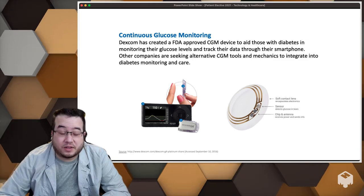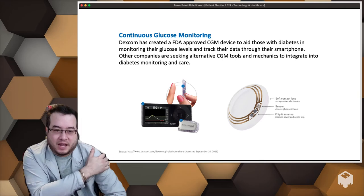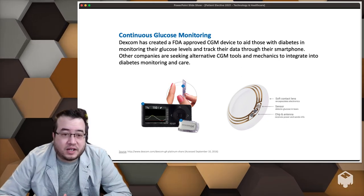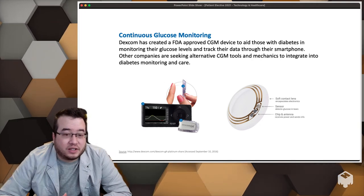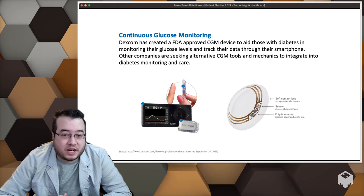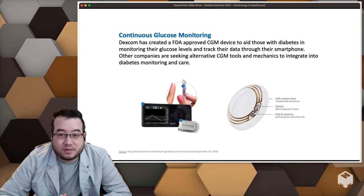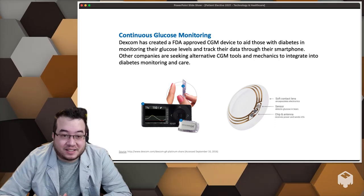People are actually using this for fitness too. If you watch sports, look for athletes who have a black patch on their arm — it's actually one of these Libres from a company called Levels and a few others. They're using this for performance enhancement; trainers use this data to guide athletes, seeing things like your glucose is crashing and your performance dies. Patients can get this on their own without a provider — they go on the website and find it themselves.